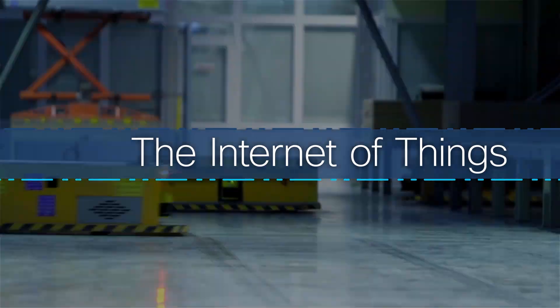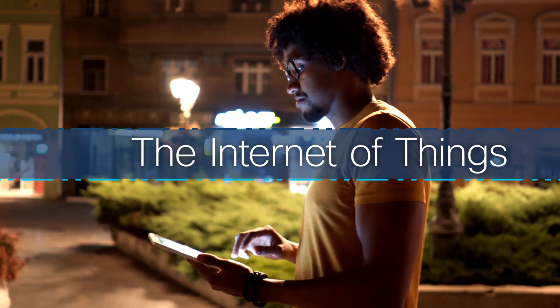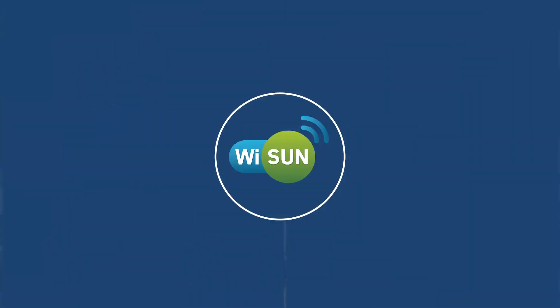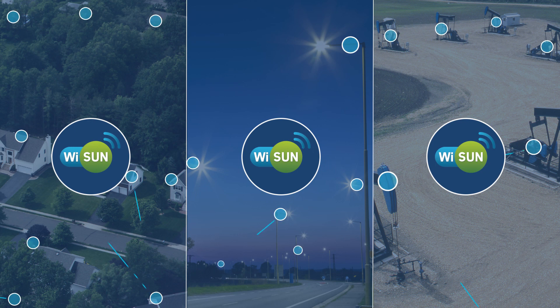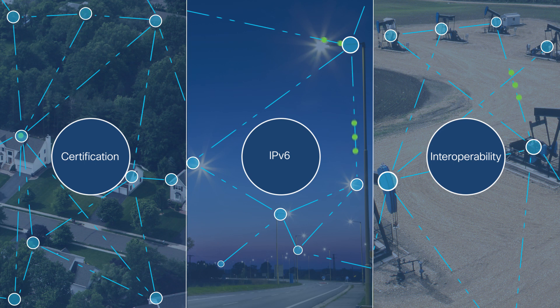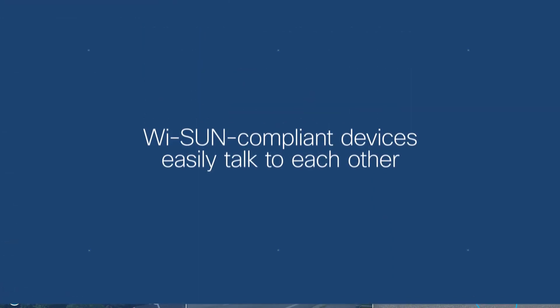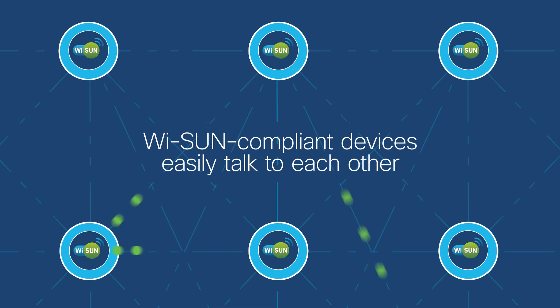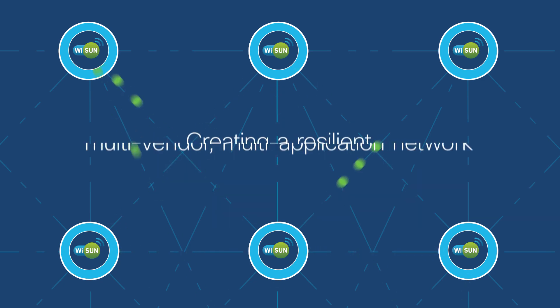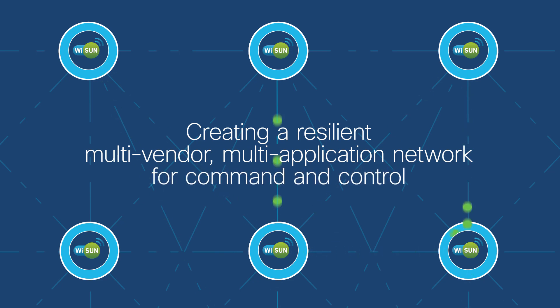The Internet of Things is transforming many industries and areas of our lives. And Wi-SUN, an open alliance providing global vendor collaboration and interoperability for wireless networks, has become the network certification of choice for large-scale IoT wireless field infrastructure because it's reliable, secure, and extensible. By enabling IP-based bi-directional communication between devices, Wi-SUN creates a resilient, multi-vendor, multi-application network for command and control.